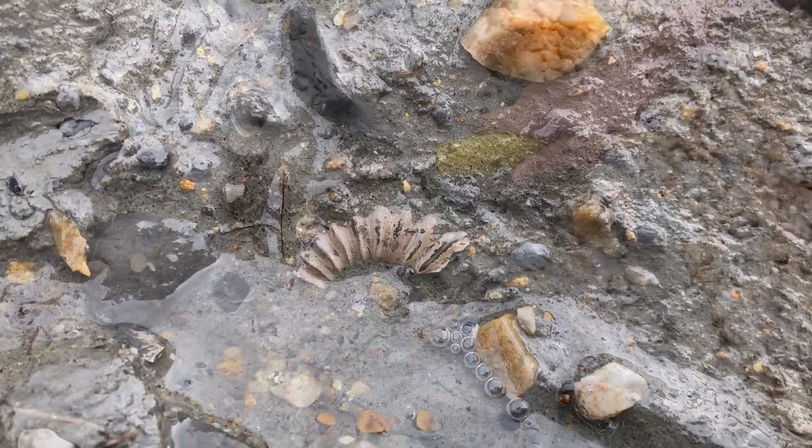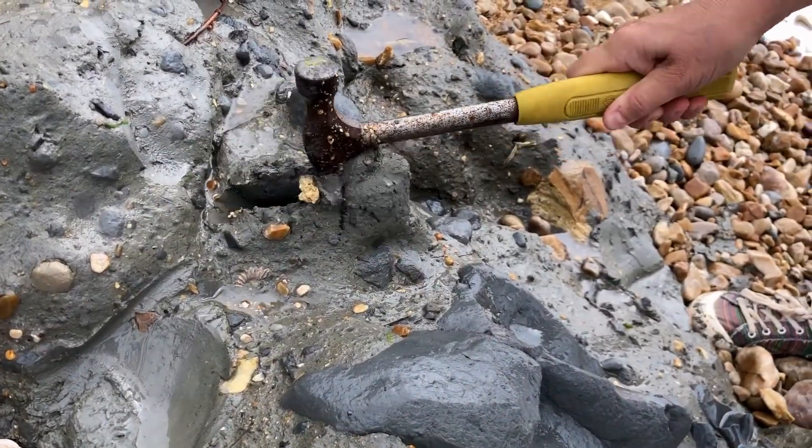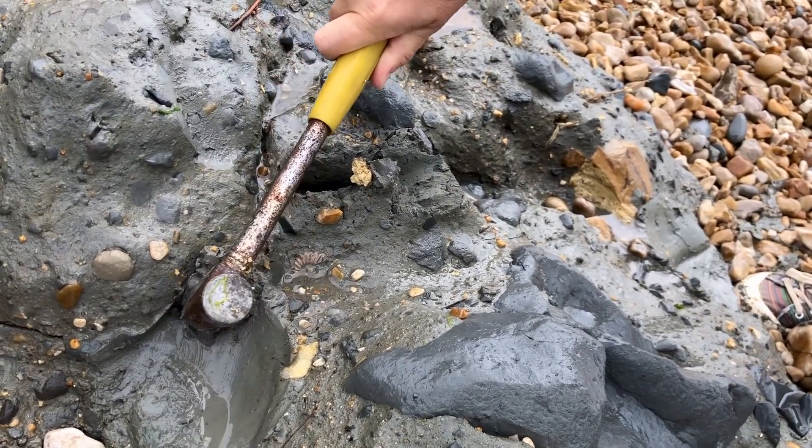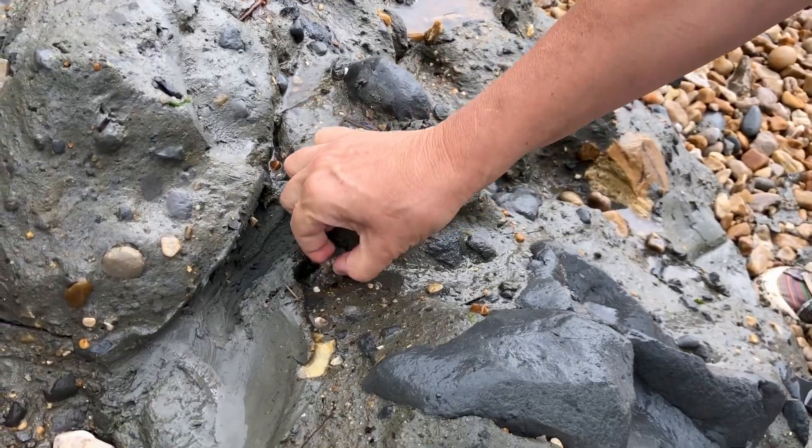This is where the tide coming in is pounding on the wet clay that collapsed in the last landfall, and it's exposing small bits of ammonites.